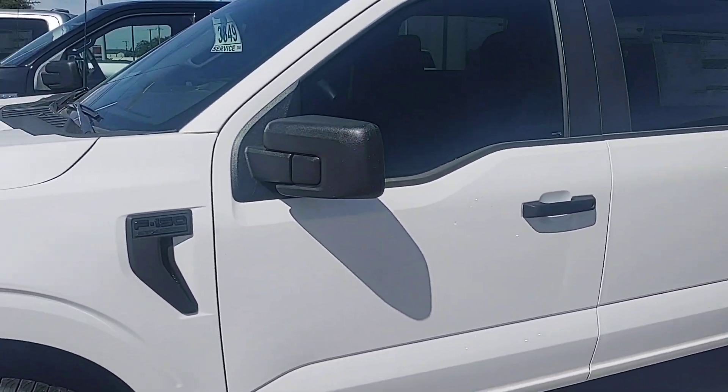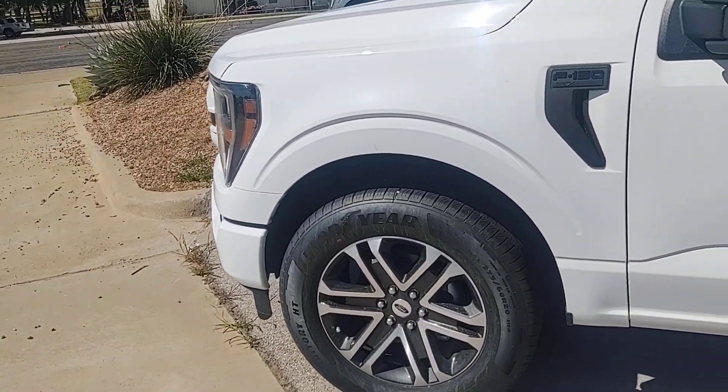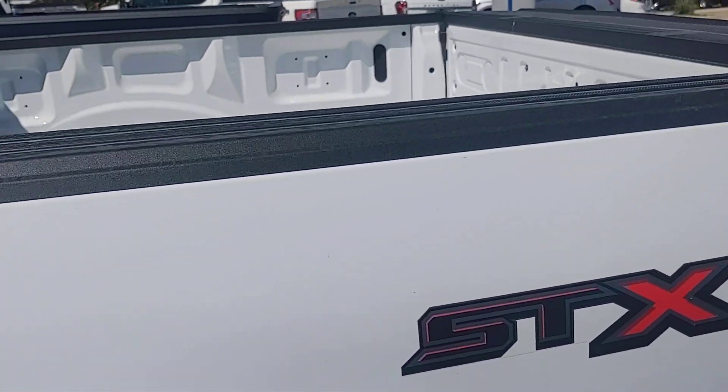Good looking truck. Really good looking truck. It's got the big wheels on it. As you can see, it's the STX.